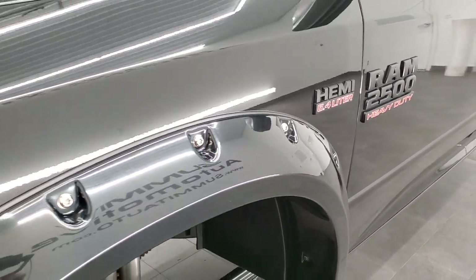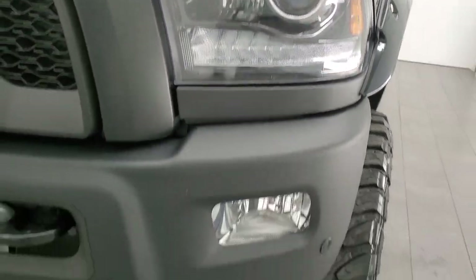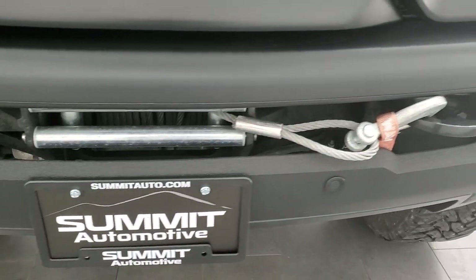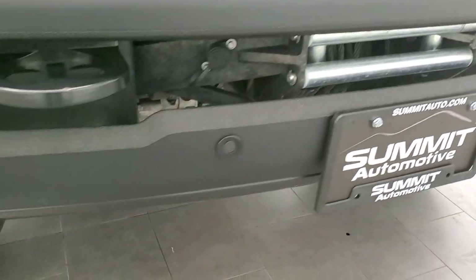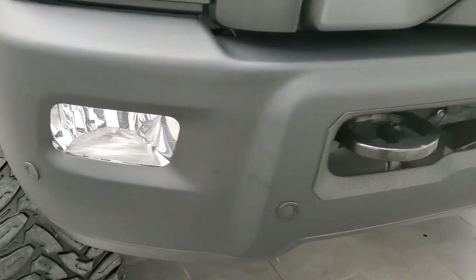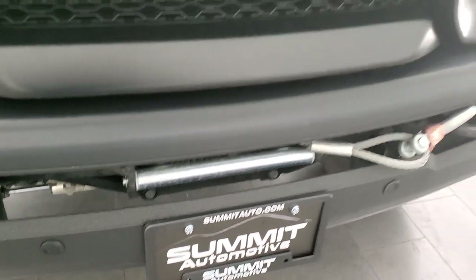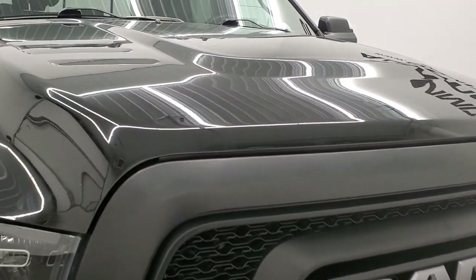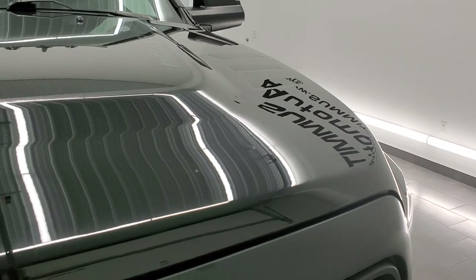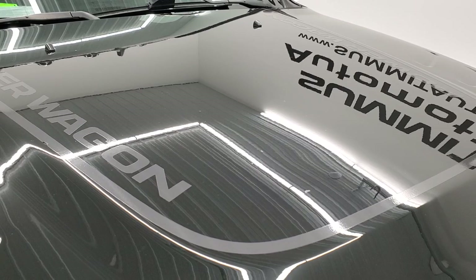Front fenders are in excellent condition — I didn't see any dents or dings in there. It does come with the projector headlamps, LED running lights, and factory fog lights. You get a Warn winch with this — I'm pretty sure it's a 10,000 or 12,000 pound winch. That comes from the factory. The front bumper is powder coated. You get the Ram stamp grille and the hood is in really nice condition — I didn't see any major dents or dings. You get the clearance lights up top and it also has the hood decal.